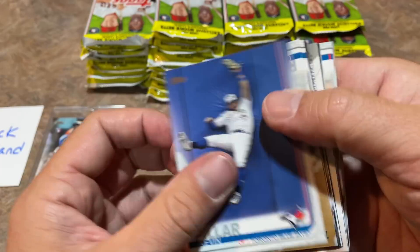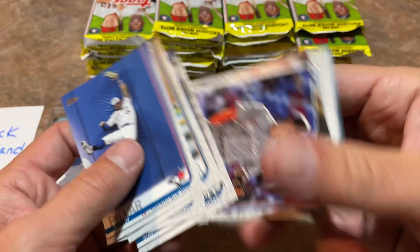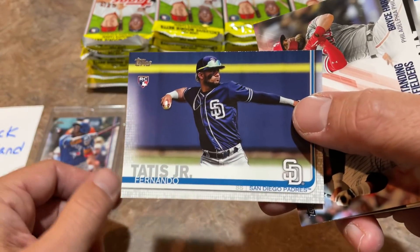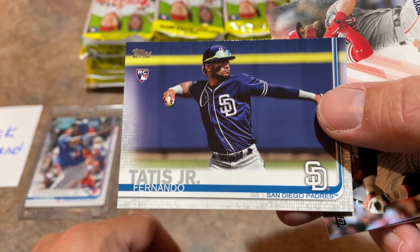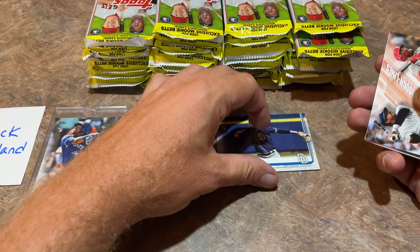I'm filming this very, very early — my voice is giving out just a little bit. Oh man, look who it is — it is the Tatis! Fernando Tatis Jr. comes out as well. So in a PSA 10, that is about a $200 card. We're going to put that one right there.